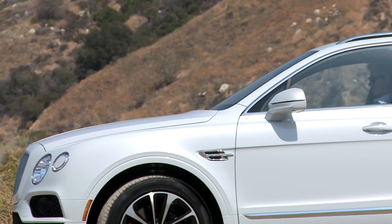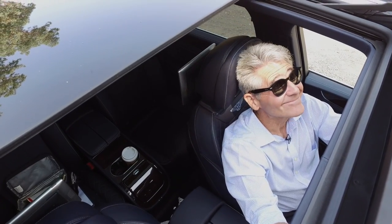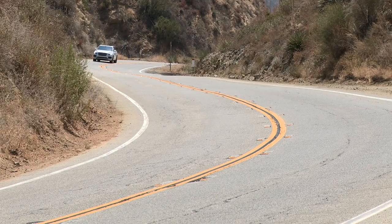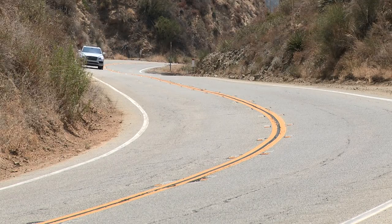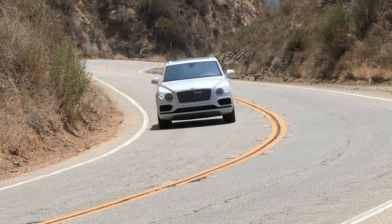Is the world really ready for an SUV that costs a quarter of a million bucks? Apparently it is. Bentley originally imagined they'd sell about 3,500 Bentaygas a year. They say they've shipped 5,500 of them already and are planning to build more than that next year.